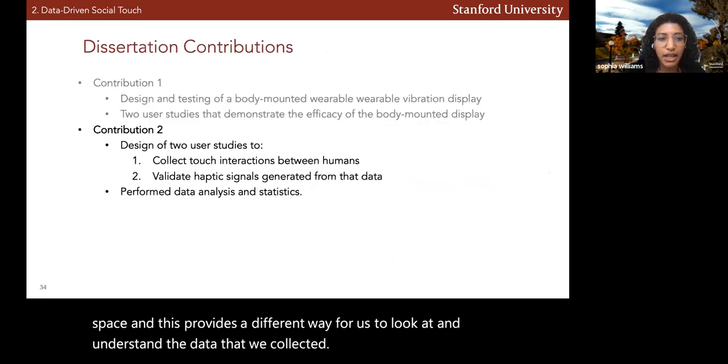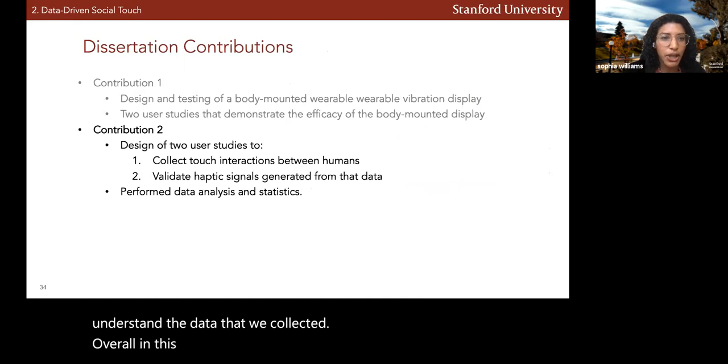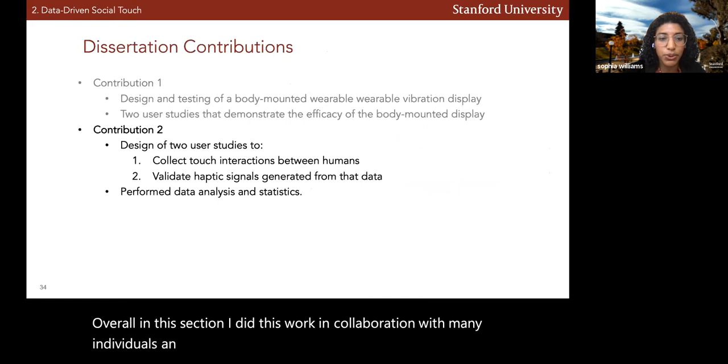Overall in this section, I did this work in collaboration with many individuals, and my main contributions were to the design of the two user studies and the data analysis and statistics.